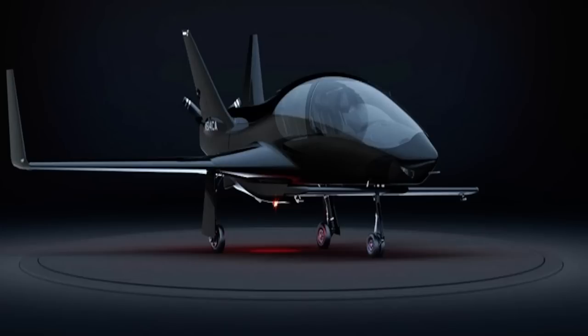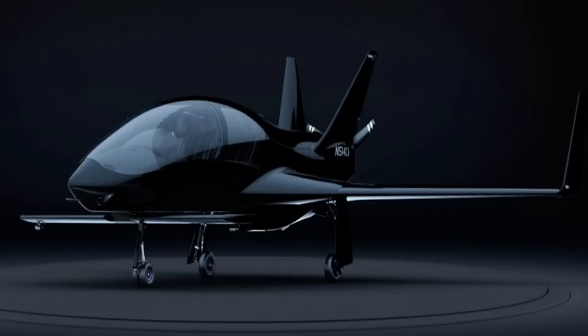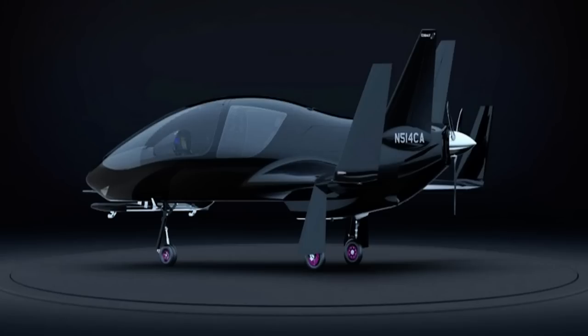The Valkyrie has a production time of six months from order and would be delivered to the airport of your choice. Sporting a single rear-facing piston engine driving a three-blade carbon fiber push-up propeller, the Valkyrie is claimed to be able to cover more than 1,400 nautical miles at 253 miles per hour in economy mode with a pilot and one passenger.